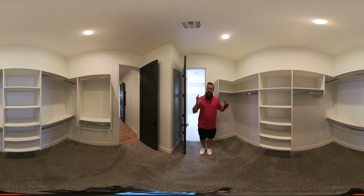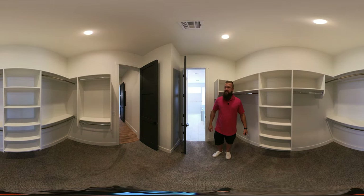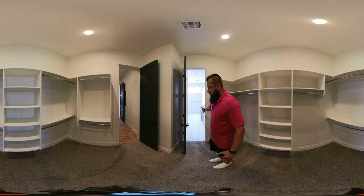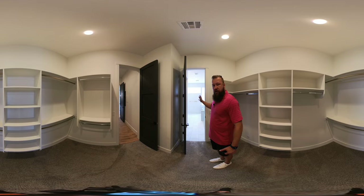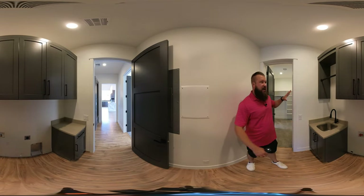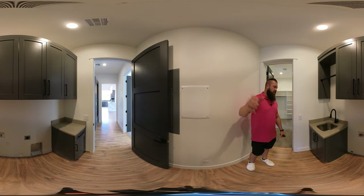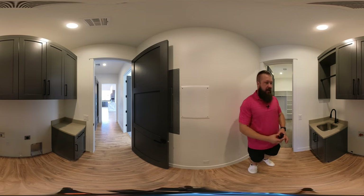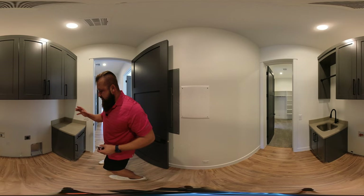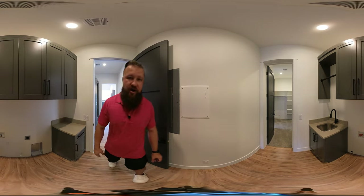The owner's suite dressing is a very good size, has plenty of built-ins, plenty of rods to hang things on, and it has a door that takes you into the owner's bath, and a second door that takes you into the laundry room. This laundry room has beautiful custom upper cabinets that match the rest of the home. It has a sink, washer hookup, and dryer hookup, and this property is designed for an electric or gas dryer, so you have options.